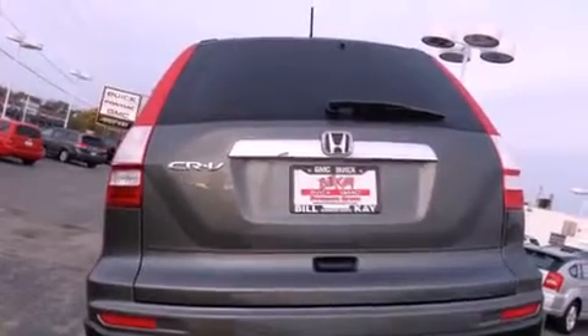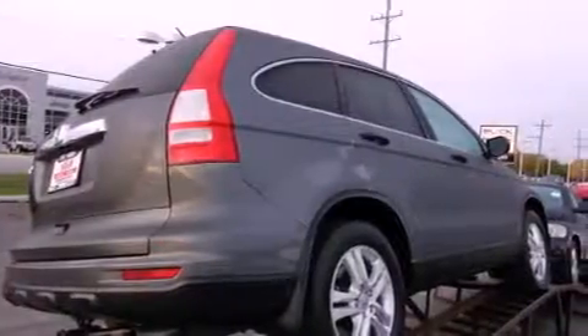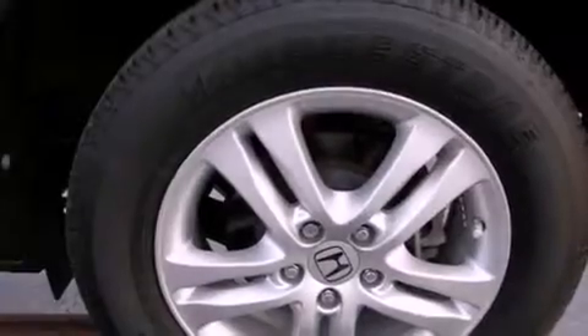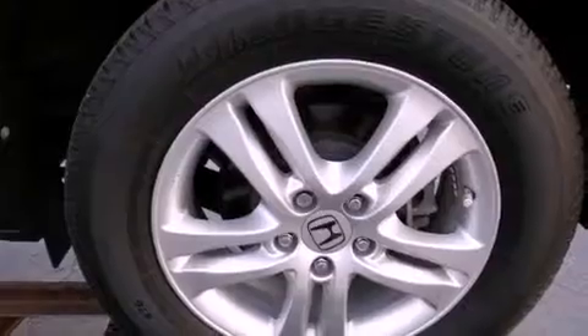Features include alloy wheels, air conditioning, cruise control, a CD player, traction control, an anti-lock braking system, dual airbags, full power accessories, a rear window defroster, and this vehicle has less than 31,000 miles.